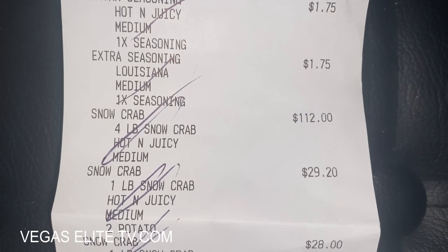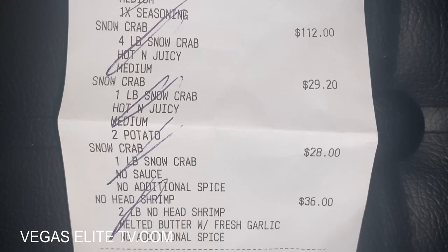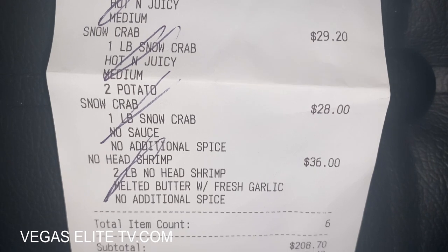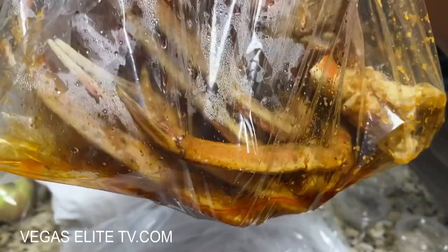I picked up six pounds of snow crab and two pounds of shrimp. This wasn't cheap — a little over 200 bucks — but they have the best crab legs in Las Vegas in a bag, hands down.